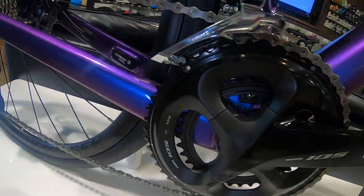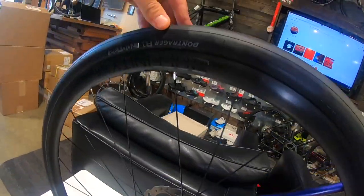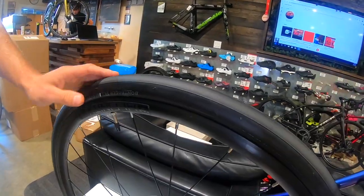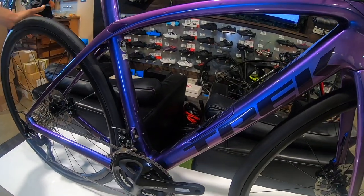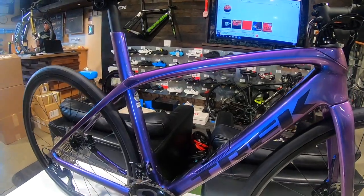One thing that's been happening with road bikes consistently lately is tire size is getting bigger and bigger. This bike now comes stock with 32mm tires — great for on-road and off-road riding. Not quite a gravel bike, of course, but it's starting to bridge the gap between a pure road bike and a gravel bike.